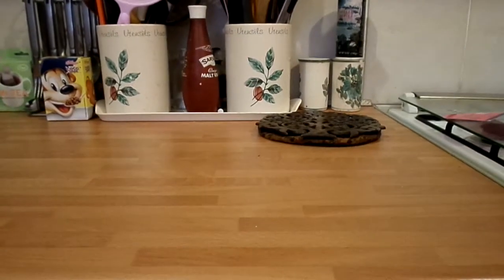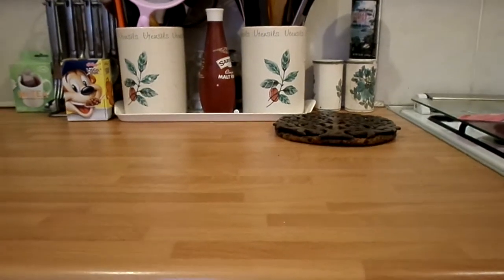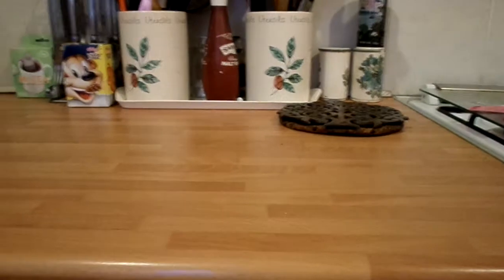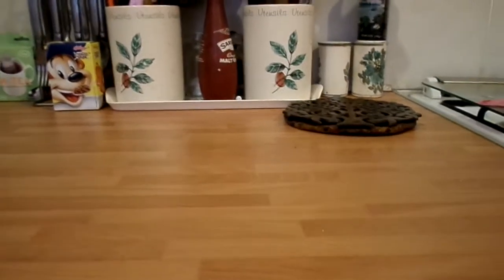I actually got accepted onto my level 3 last week and I start that in the next few weeks. I've just got a lot to do before I start college, so I thought I'd go out and buy some pet stuff to keep them occupied because I obviously won't be spending as much time with them.